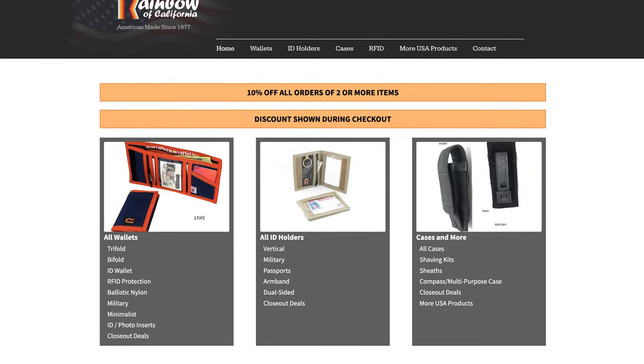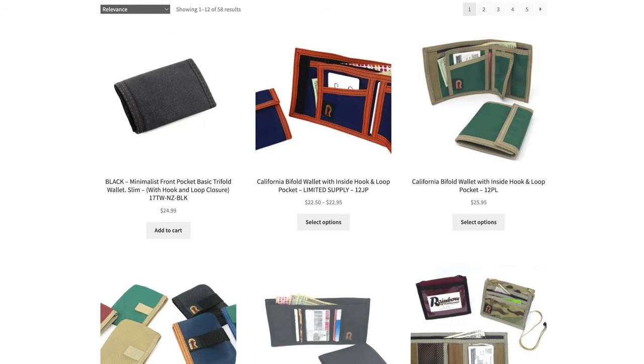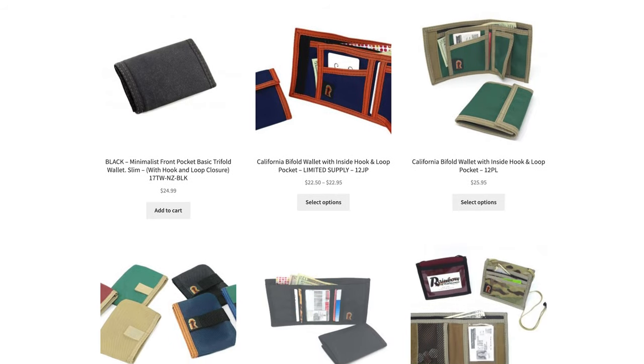And then one more in the non-leather category: Rainbow of California, based in California, is making some great nylon wallets. They've been doing it for over 40 years and have a ton of different styles and wallet types to choose from. They're best known for their hook and loop wallet, but you can pretty much find any sort of style you're looking for in their store.